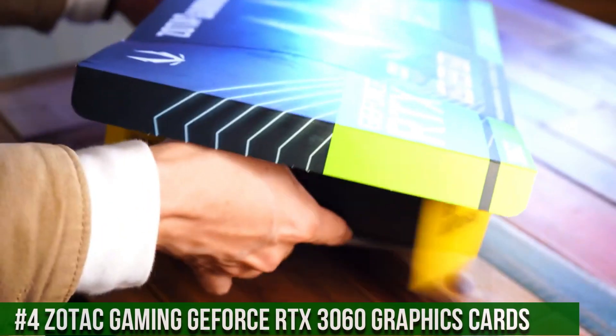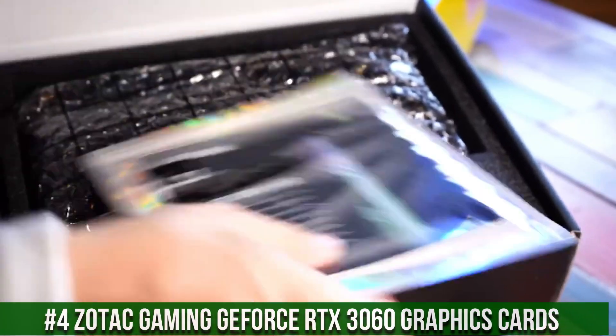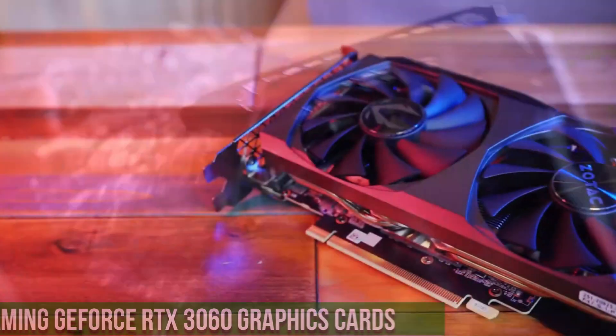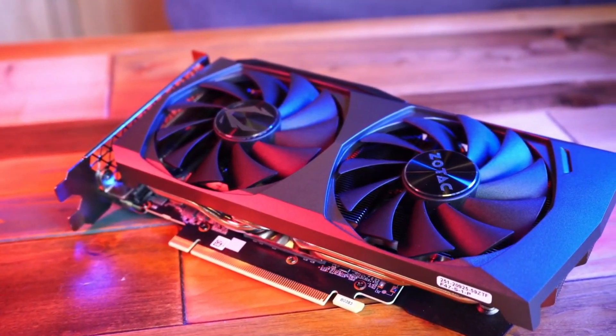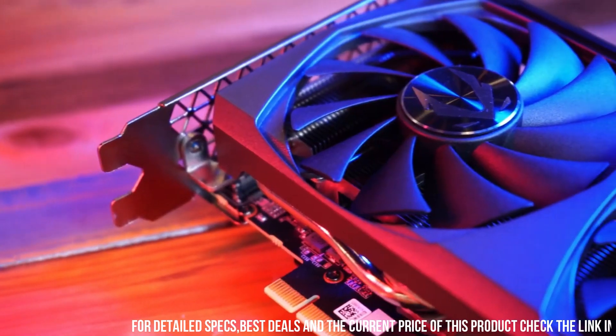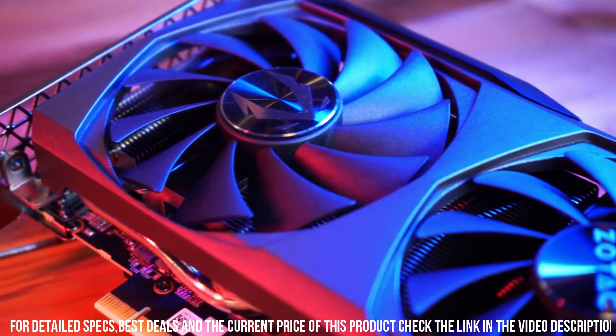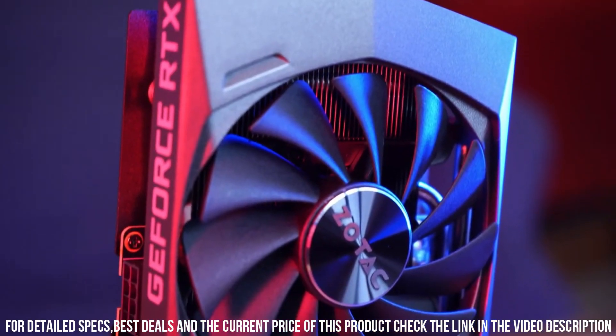Number 4. Zotac AC Gaming GeForce RTX 3060 Graphics Cards — the perfect choice for gamers and content creators seeking exceptional performance and stunning visuals. Powered by the NVIDIA Ampere architecture and featuring 12GB of GDDR6 memory, this graphics card delivers a powerful and immersive gaming experience.